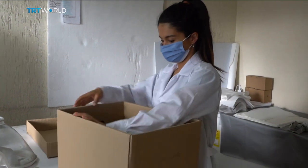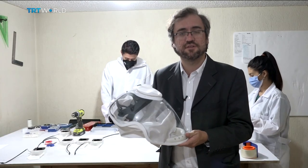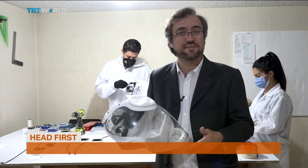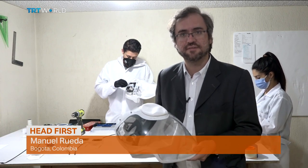QL Concept has sold 120 of these helmets on its website. The company has exported these devices to El Salvador, Bolivia, and the United States.